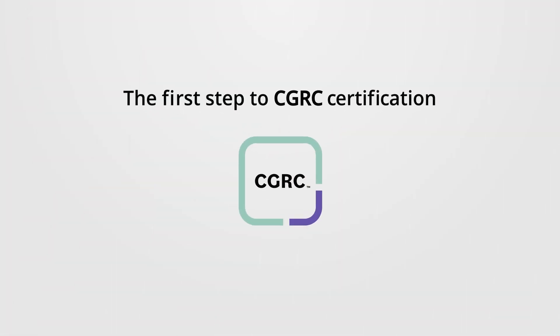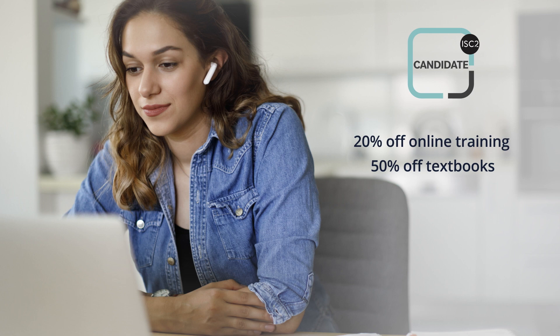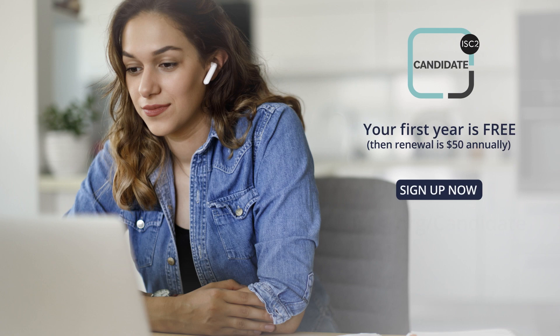The first step to CGRC certification: become an ISC2 candidate. You'll access many of the benefits our certified members enjoy, including 20% off online training and up to 50% off textbooks to help you prepare for the exam. Your first year is free — sign up today at isc2.org/candidate.